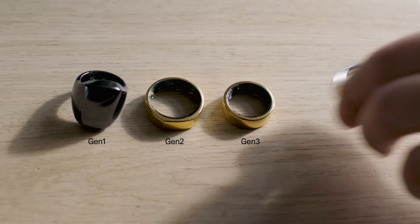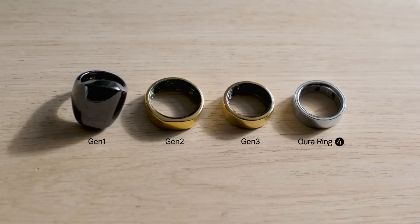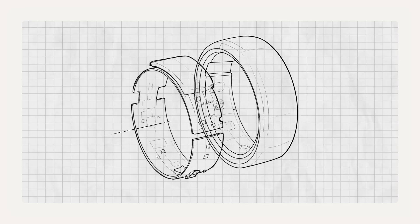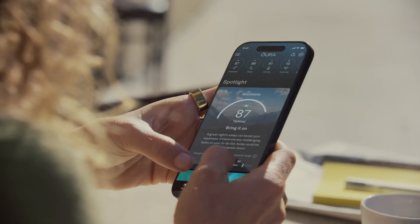Oura Ring 4 — we are really raising the bar. It's a step forward in delivering our future goals. It's the next version of the thinking that's been going on for 10 years. We want to get a 24/7 total picture of the physiology and the health of the person.